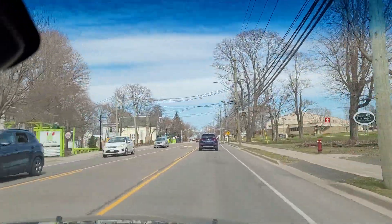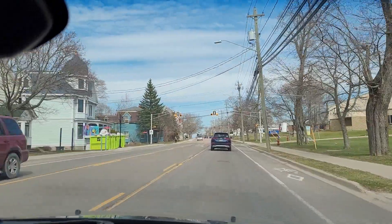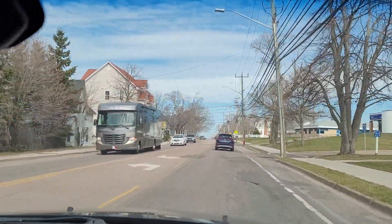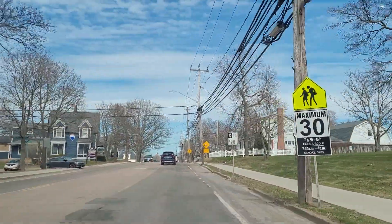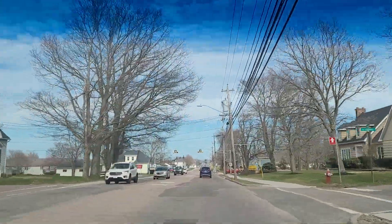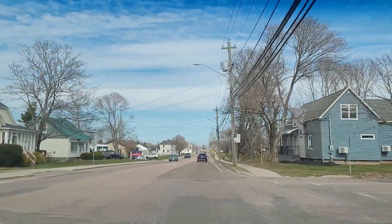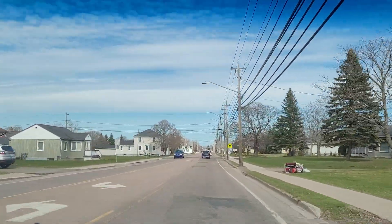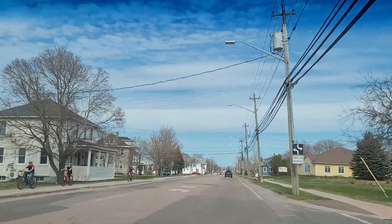Take note of the speed limit right now — it says 30. I'm heading towards a 30 km/h maximum speed zone, so I have to drop my speed down to 30 at this point. Watch out for this during your road test in Shediac — your speed should not be more than 30 in this zone. Now it says 50, so I can go back up to 50 after this point.